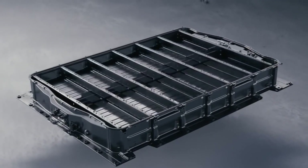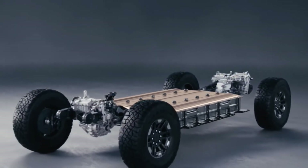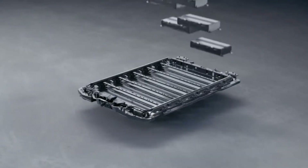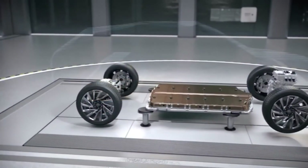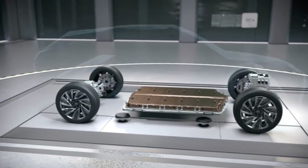Vertical stacking of cells within modules helps us build trucks, SUVs, and large crossovers. Horizontal stacking enables low-slung performance vehicles. And in between, we have the platform for mid-size and compact crossovers.